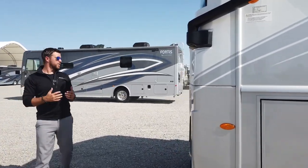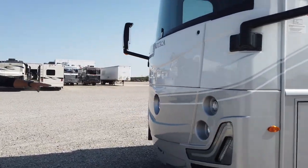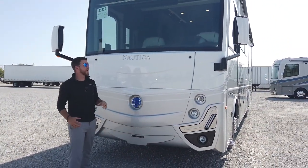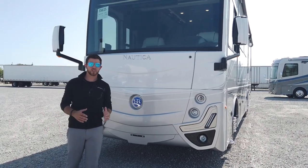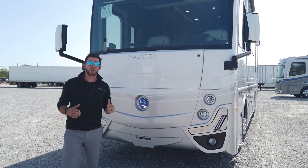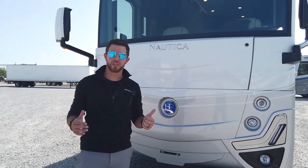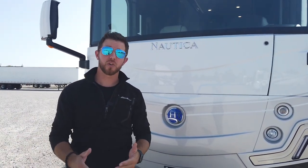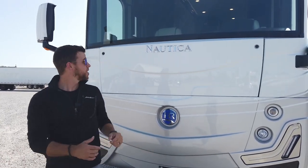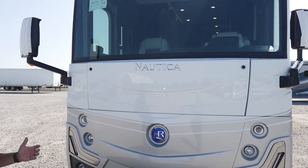Swinging around to the front, underneath the front cap we have access through the hood. We have a 6,000-watt Cummins quiet diesel generator. We also have our windshield wipers mounted up top — so when they come down, they're working with gravity and shove all the water out at once. That's the quick walk around of the outside — let's jump inside and look at some of the features.